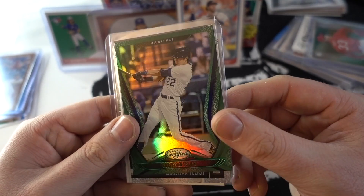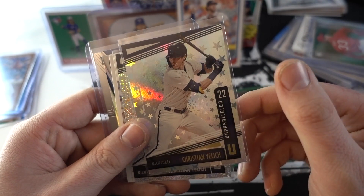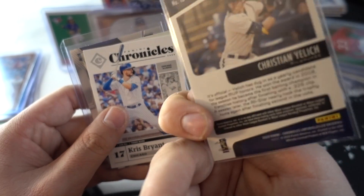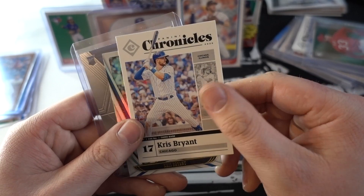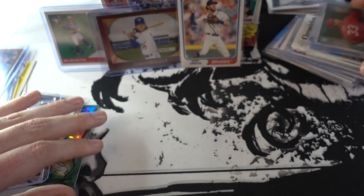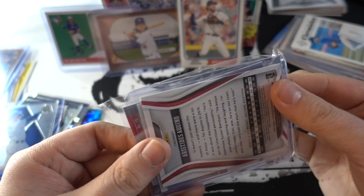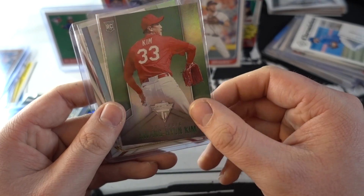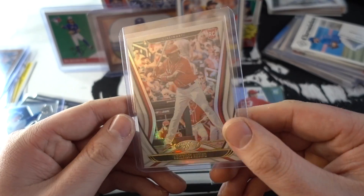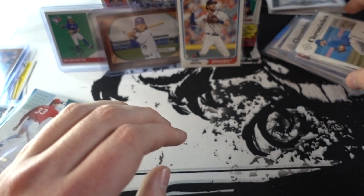From the divisional break we got a Christian Yelich certified, another Yelich — this is an Unparalleled — and then another Yelich parallel. Chris Bryant certified, Chris Bryant, and a Nico Hoerner. Looks like we got a decent stack for this division break — I was able to get two divisions, which was nice. We've got a Kwang-Hyun Kim, two rookies, and then an Aristides Aquino.